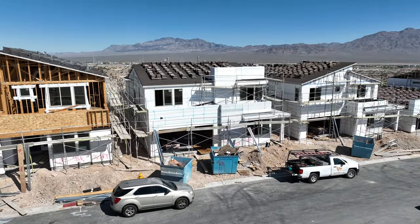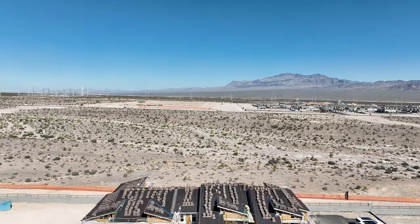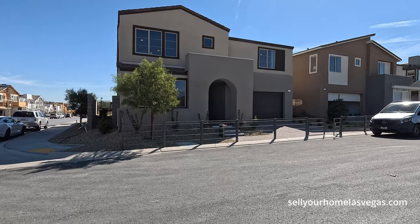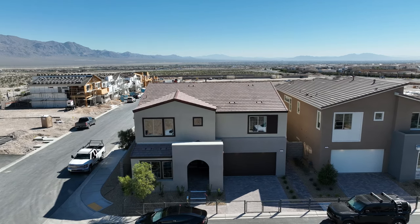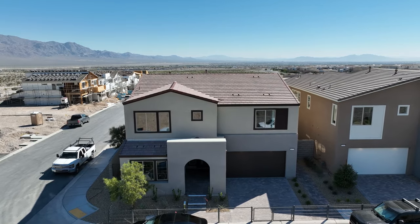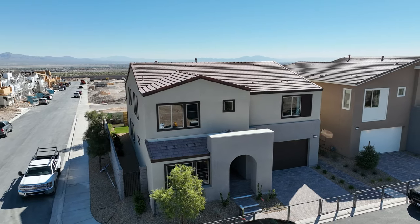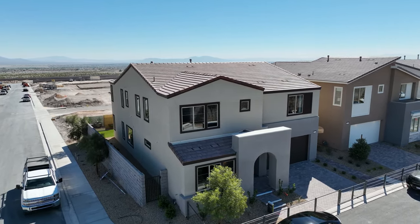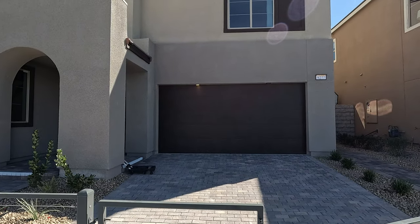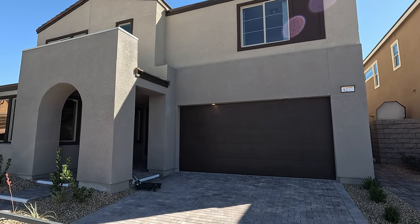Here at Citrine they have four floor plans to choose from — a beautiful single story on the end and three more modern two-stories. Today we're featuring the Plan 4 model: four to five bedrooms, two-and-a-half to three bathrooms, 3,539 square feet. Today's starting price for Elevation A starts at $630,000, Elevation B at $635,000, and Elevation C at $640,000.